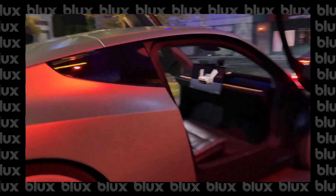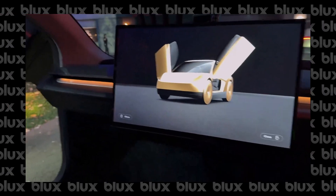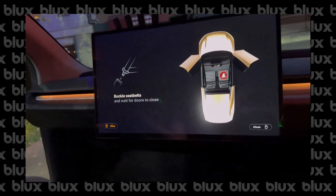All right, come on in. All right, first time? Yep. You got a fastener seatbelt? Oh, yeah.